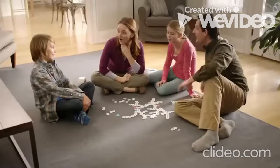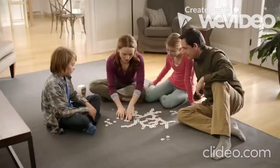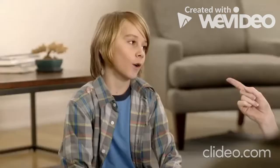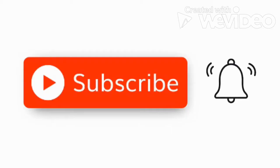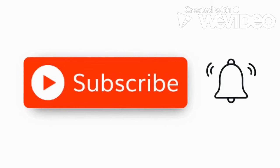Number 5: Scrabble. Originally named Criss Crosswords by Alfred Butts, the creator of the game. He made the game because he liked crossword puzzles. When the game was finally published in 1948, its name got changed to Scrabble with almost all the same rules. Please subscribe down below and hit the notification button so you don't miss any videos.